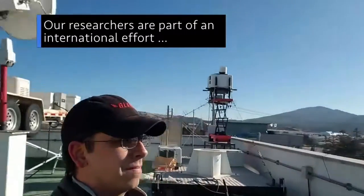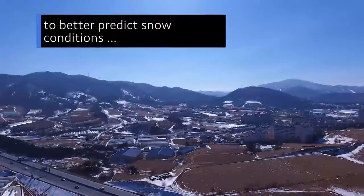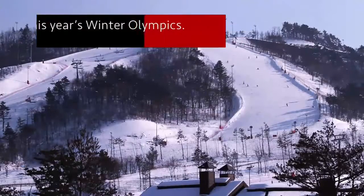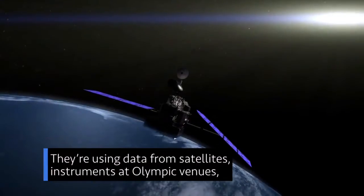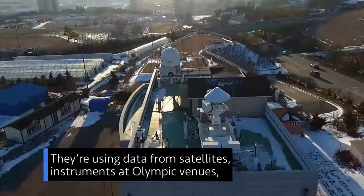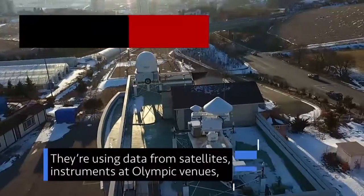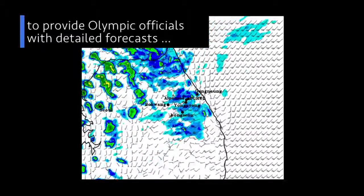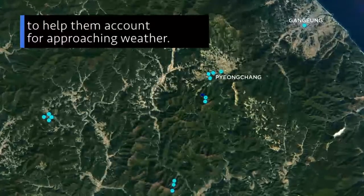NASA researchers are part of an international effort to better predict snow conditions at this year's Winter Olympics in Pyeongchang, South Korea. They are using satellite data from the Global Precipitation Measurement Mission, ground instruments at various Olympic venues, and weather models to provide Olympic officials with detailed forecasts about every six hours to help them account for approaching weather.